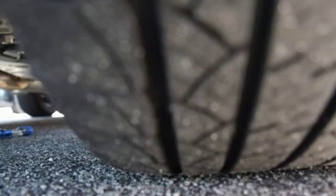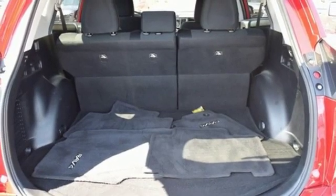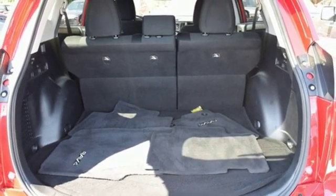Rear lip spoiler, gas pressurized shocks, and automatic transmission. Comfortable, convenient quality.